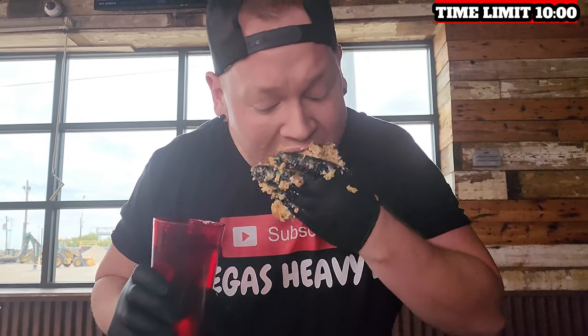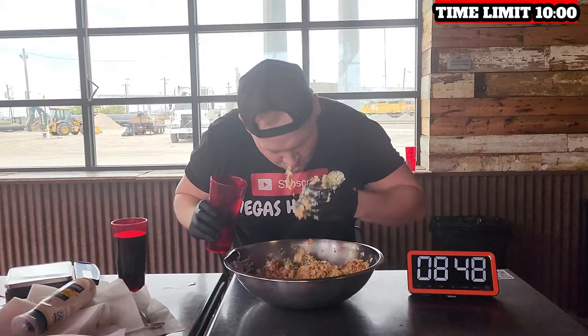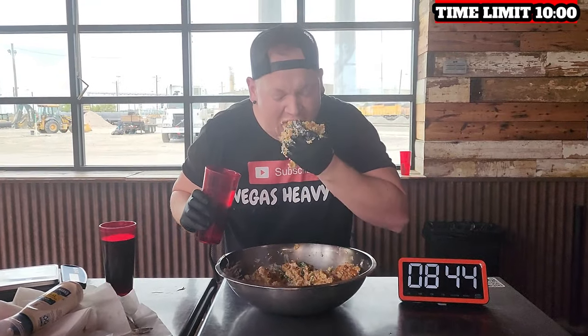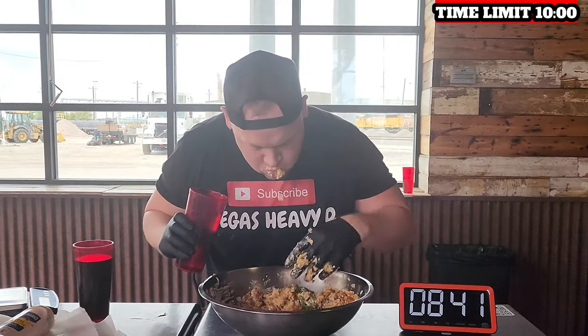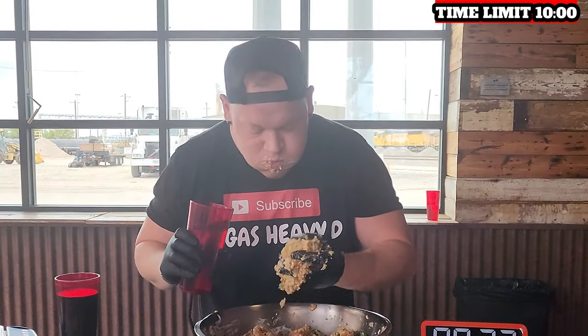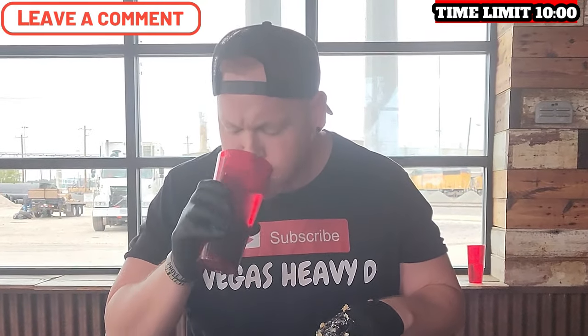You already know I had to glove up for this challenge because it's gonna be a messy but fun one. This challenge is so wild — you have ten minutes to eat five pounds of food. Legitimately, you have to eat a pound every two minutes. It's so crazy. Let me know down below if you think I can do this.